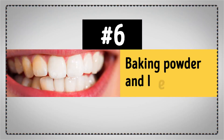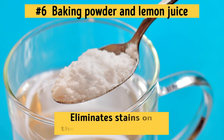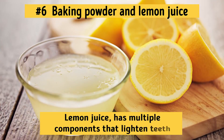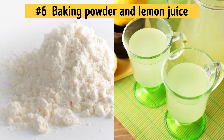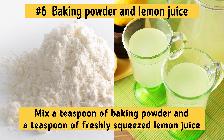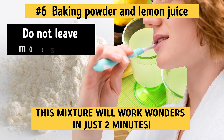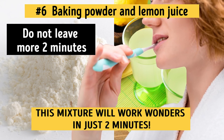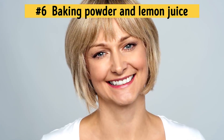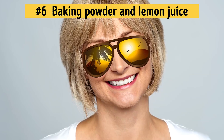Number 6: Baking Powder and Lemon Juice. Baking powder eliminates stains on the surface of your teeth and lemon juice, as we already said, has multiple components that lighten teeth. Just mix a teaspoon of baking powder and a teaspoon of freshly squeezed lemon juice — and you guessed it, you brush your teeth with the paste. This mixture will work wonders in just 2 minutes. But remember the golden rule: do not leave it on your teeth for more than 2 minutes because it will damage your enamel. After a couple of weeks of using this home treatment once or twice a week, your teeth will be noticeably brighter.